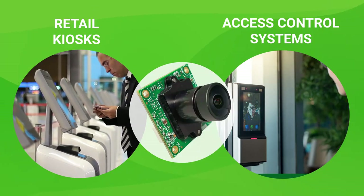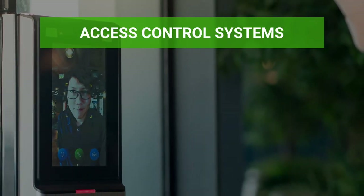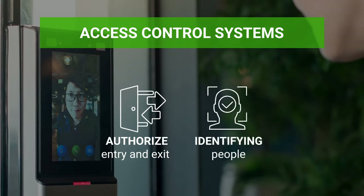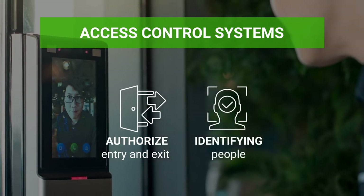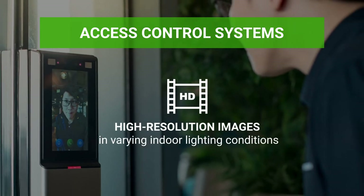Now, let's talk about access control systems used in indoor environments. Access control systems authorize entry and exit by identifying people. To do this accurately, cameras in these systems should produce high-resolution images in varying indoor lighting conditions.